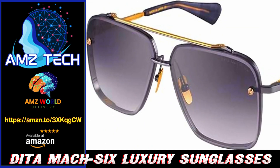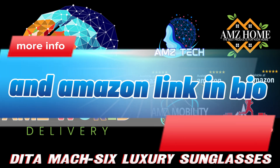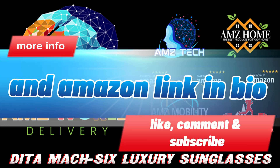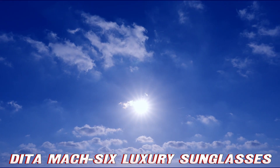Welcome to AMZ World, the place where you will find the best Amazon product descriptions. Buckle up, fashion enthusiasts. Today, we're diving into the world of Dita Mach 6 sunglasses.